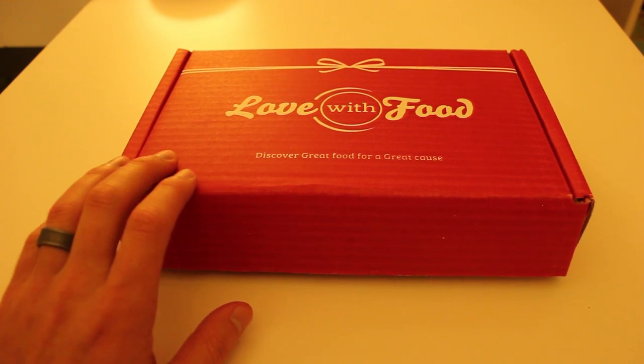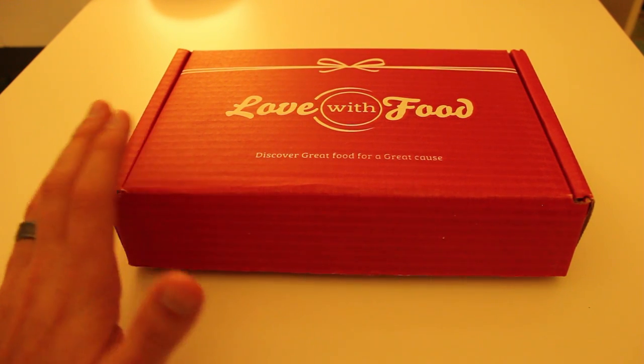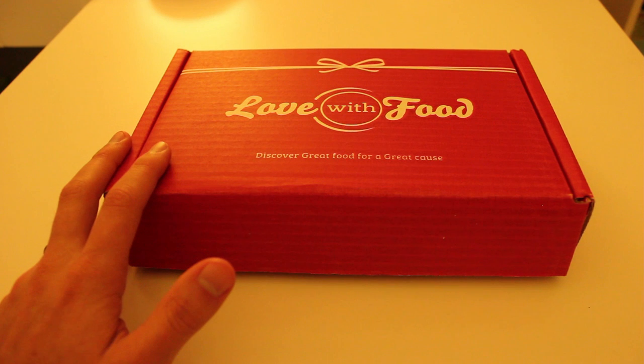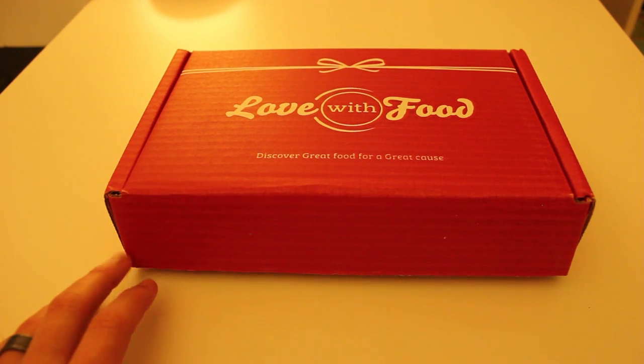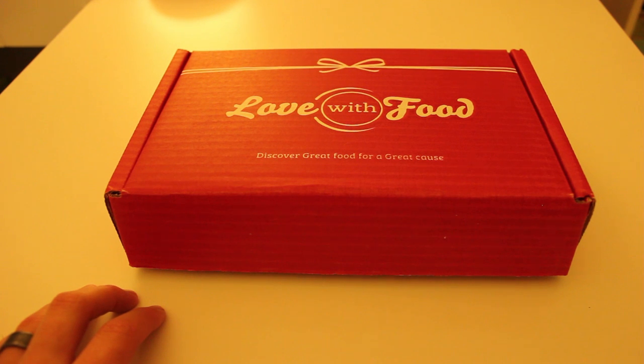Love With Food is a natural organic snack box, and their deal is that every box that you buy, they donate some to feed hungry children. So you're supporting a good cause as well as getting a nice sampling of healthy organic foods.